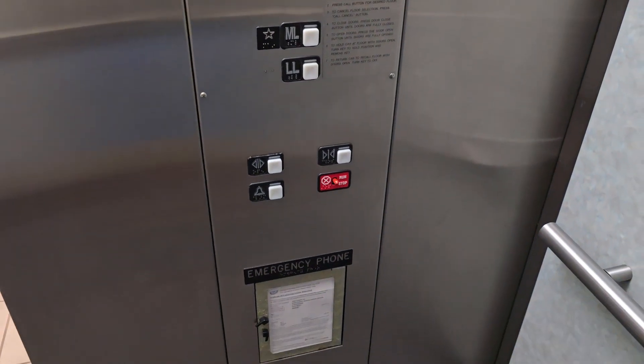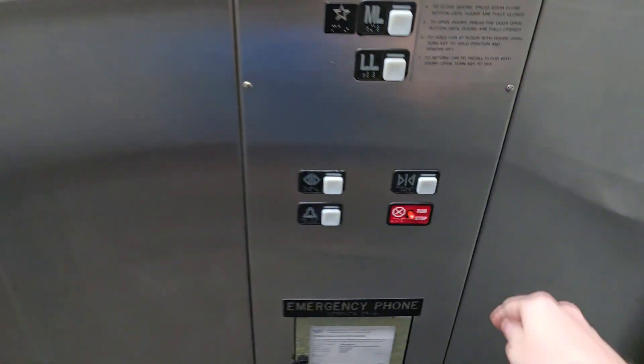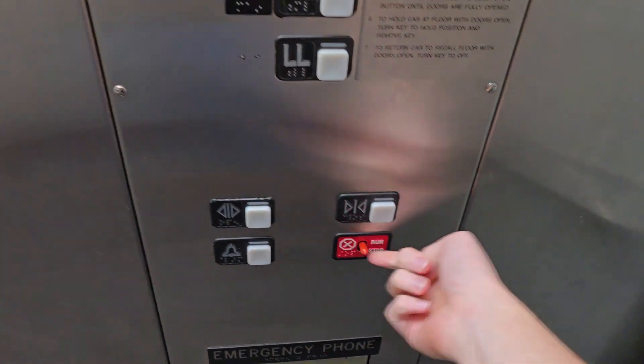The stop switch also stops the doors. So when the doors start closing, I'll flip the stop. Look at that — door automatically opens back up. Back to run.